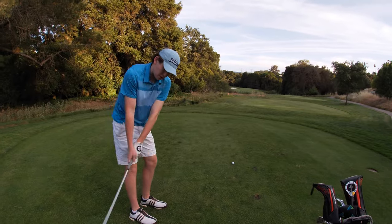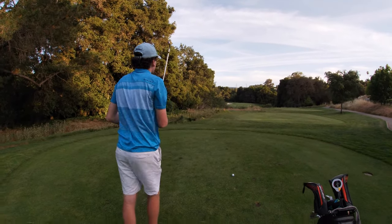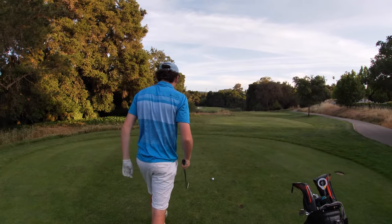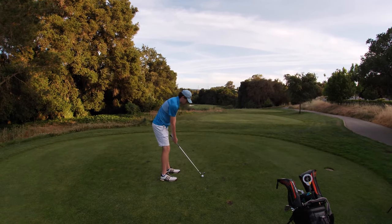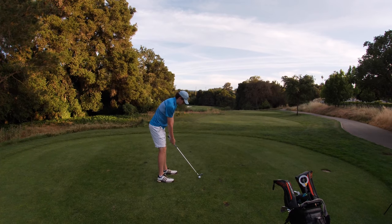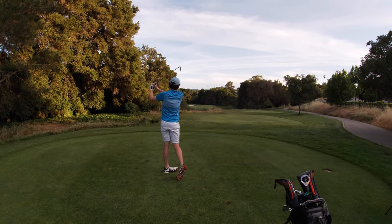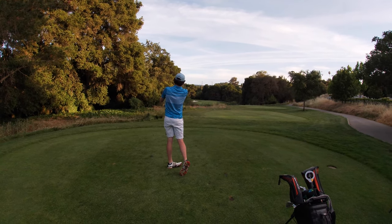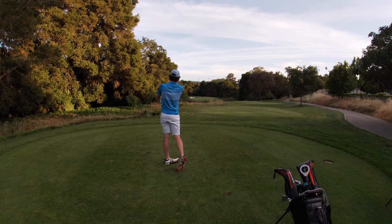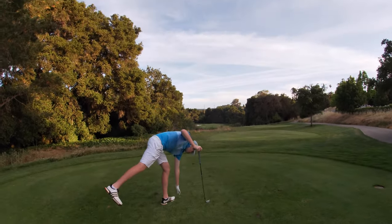Rough start. He's got 163, just a pretty good eight iron. Going right at it? I'll try. Oh, he's going right at it — be good. Probably about six or seven feet. Great shot. Thank you.